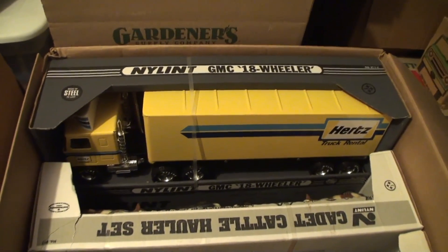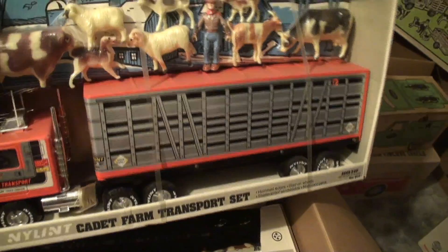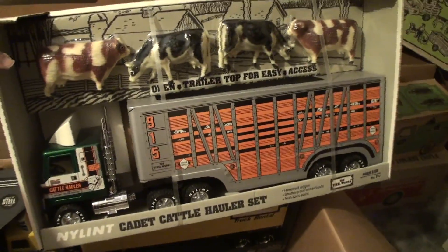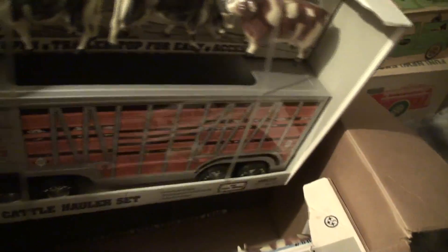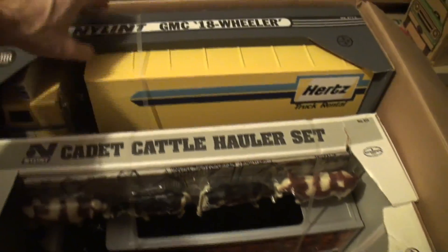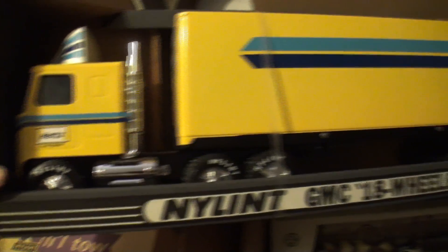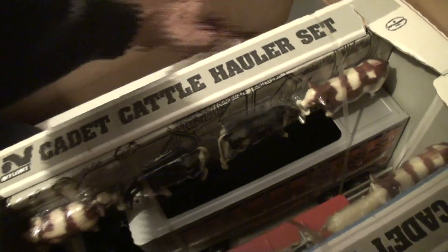We'll go right to this nylon 18-wheeler box. We've got the Hertz truck — an 18-wheeler. We have the cattle hauler, that's a great classic with all the plastic cattle. We have another cattle cadet, a different one. This one's got the GMC 915 cattle hauler. We'll have the cows see each other. Here's our 18-wheeler Hertz with the little aerodynamic front on it — very cool — a sleeper cab.